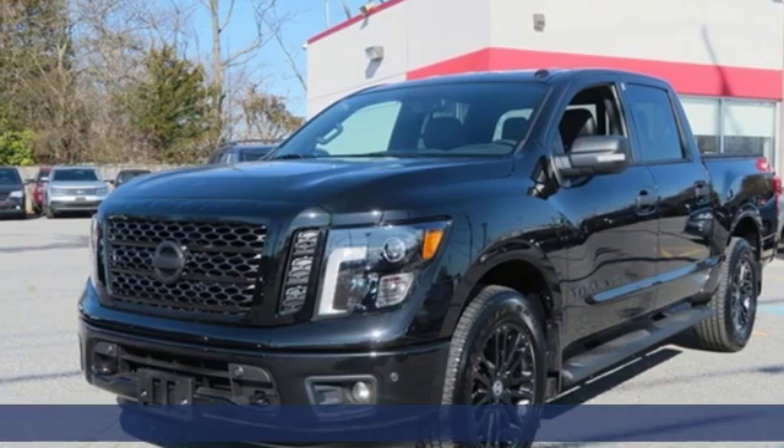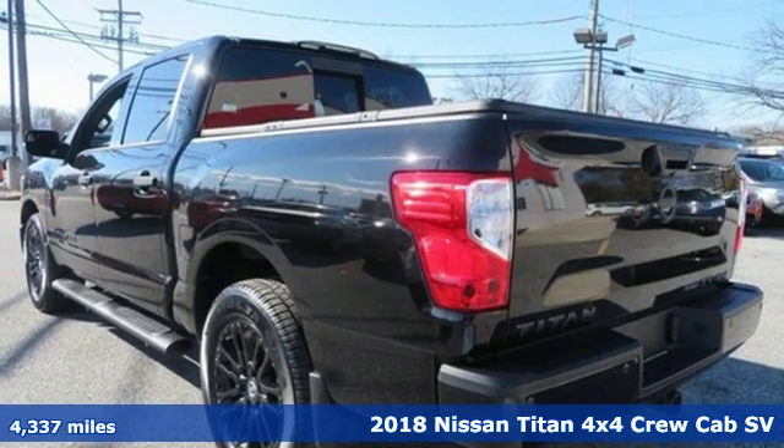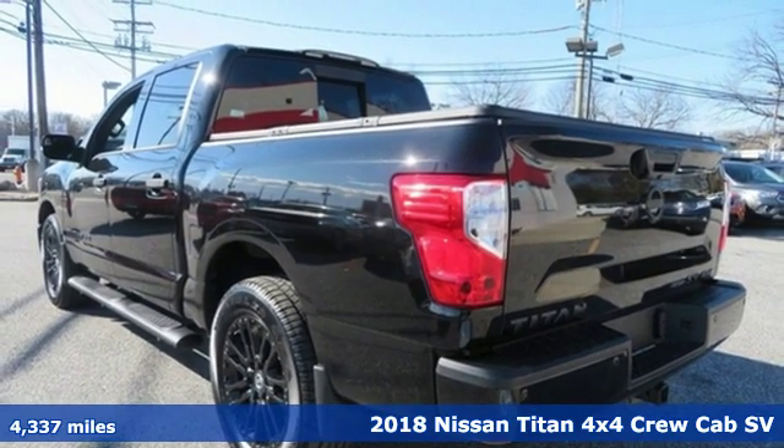It's a 2018 Nissan Titan. For industry, for the worksite, for every duty, for every day. This is the Titan.